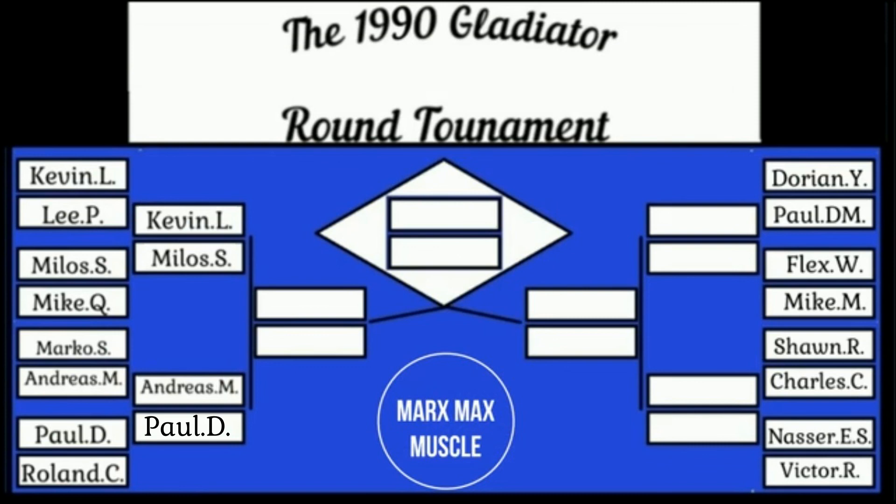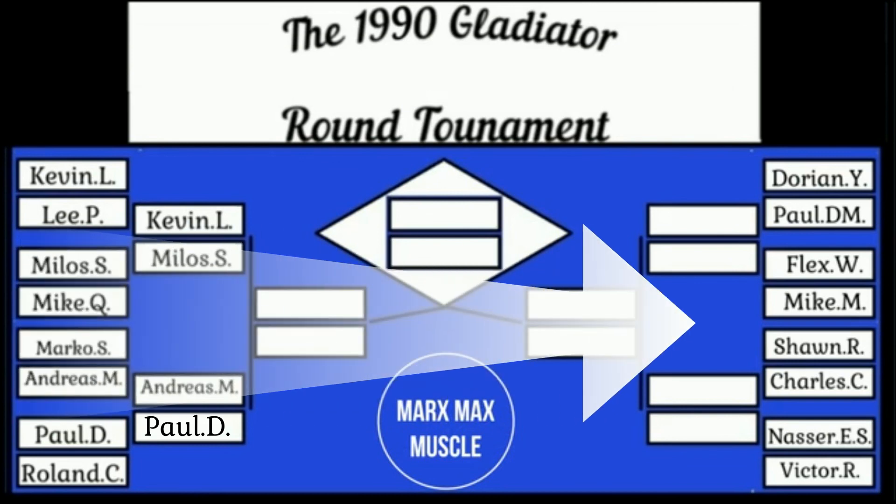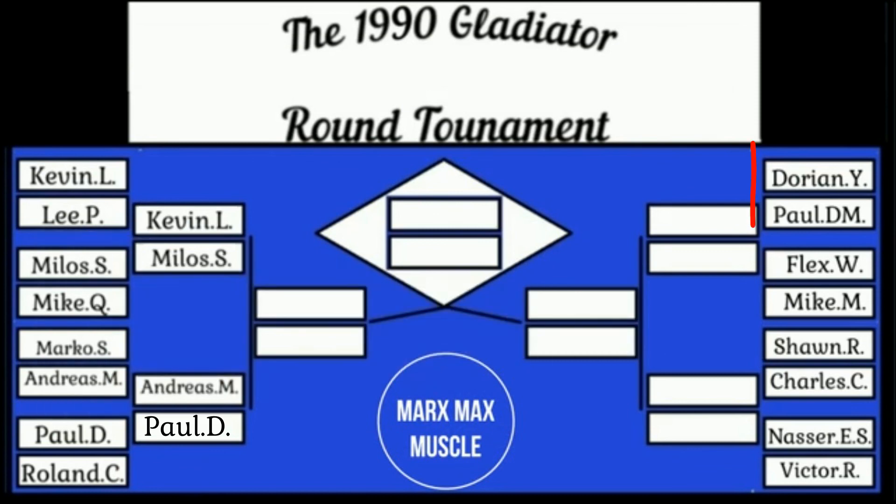Before we begin the second round matches, we go over to the other side and look at the star-studded lineup. The next match is a big one — Dorian Yates, one of the top seeds in this entire thing, takes on Paul DeMaio. It should be a good one. I hope you enjoyed this presentation — have a good day.